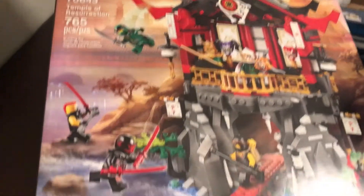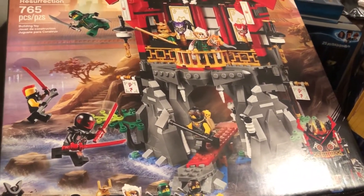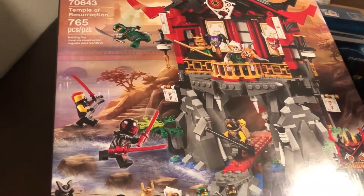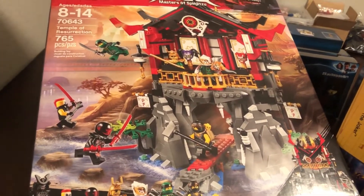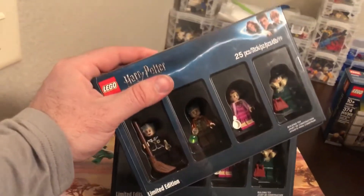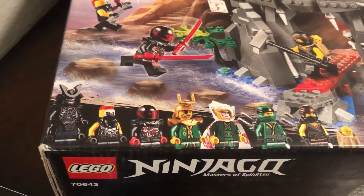Temple of Resurrection — a Ninjago set. Ninjago is your favorite, isn't it? And then of course the heist one too. It looks like the only ninja on here is the green one, right?